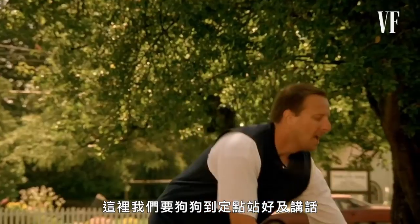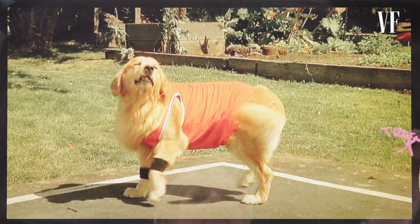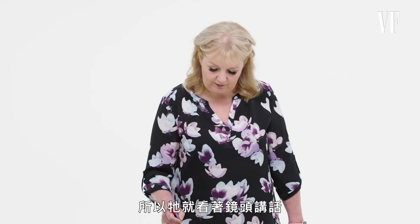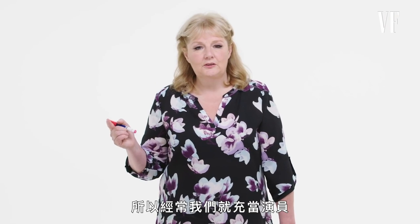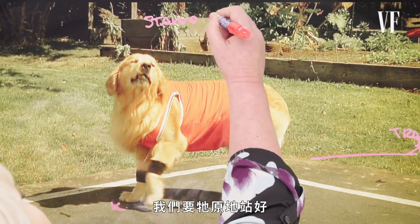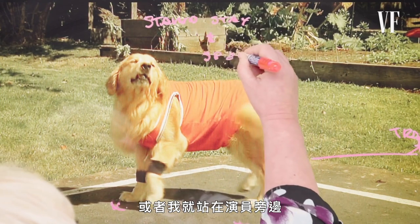Here we've asked the dog to go to a mark, stand, stay, and speak. The trainer will actually be over here — one sent him from here to here, go to your mark. He's gone to a mark here, and then another trainer would be somewhere in front of the camera, so he's looking at the camera and he speaks. We want them to look in the direction of the actors, so often we are the actor. We're shooting just the dog at this point. The dog's just coming to his mark. We ask him to stand, stay, and then I pull the look wherever the actor was standing, or I stand beside the actor.